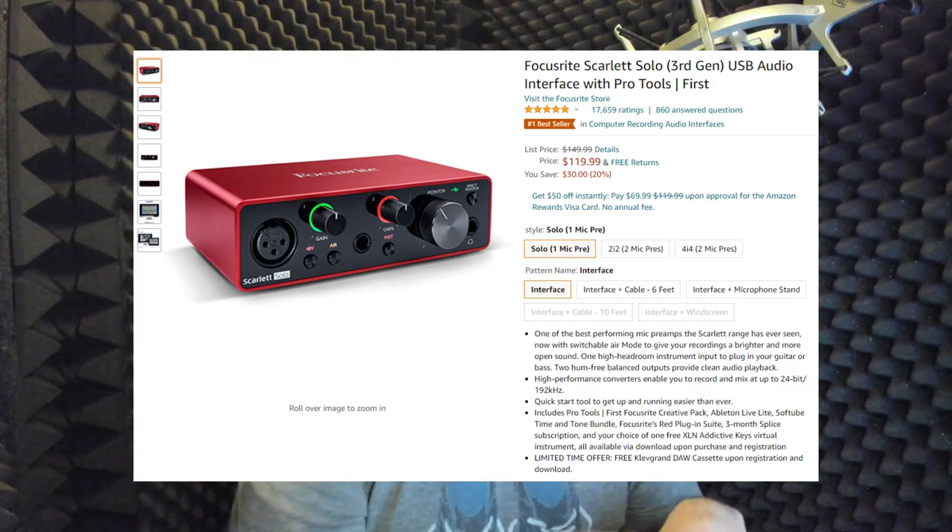If you're not using a USB microphone, you'll need an audio interface — a box that connects to your computer, usually by USB, and to your microphone through an XLR cable. It does two things: if your microphone requires phantom power, the interface provides that, and it converts your voice's analog signal into digital so your computer can record it. A great interface is the Focusrite Scarlett Solo — it costs less than a hundred bucks and will do a very good job getting your audio into your computer.